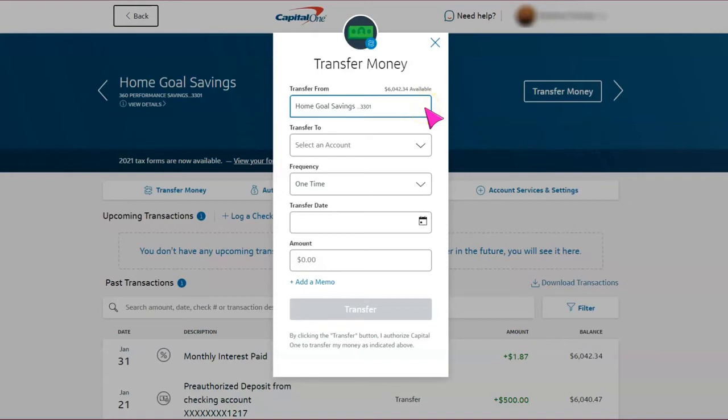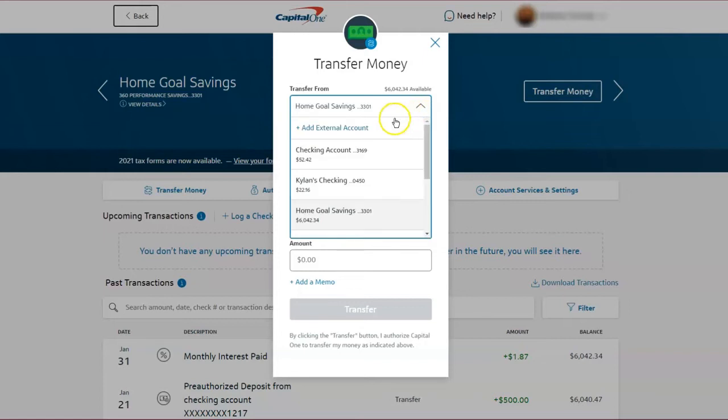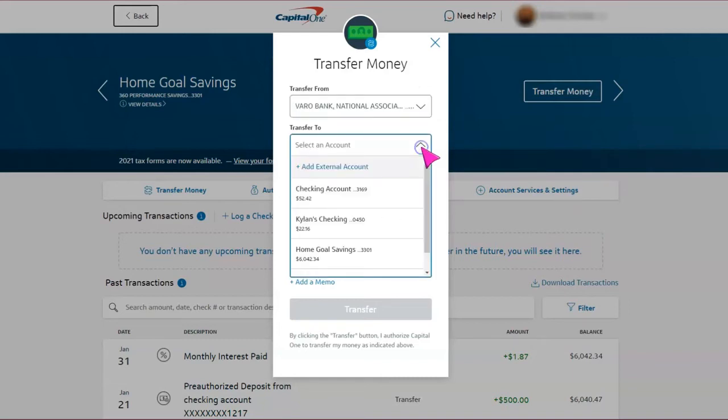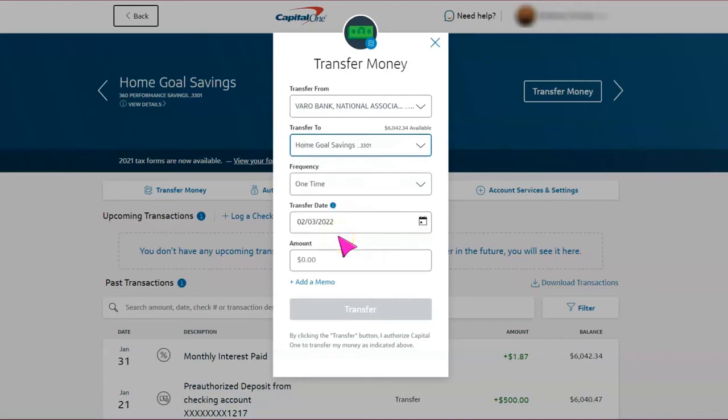I'm going to select Transfer Money. I'm going to be transferring from my VARO account — and if you've been watching my previous videos, you know that I love VARO. I'm going to scroll down and select VARO, and I'm going to be transferring to my home goal savings account. This is going to be a one-time payment for February, and the amount as always is $500.